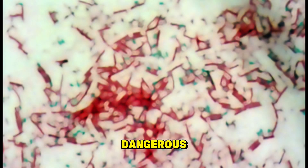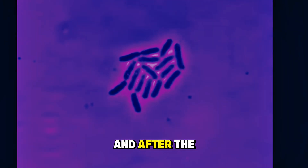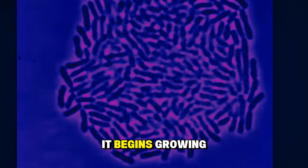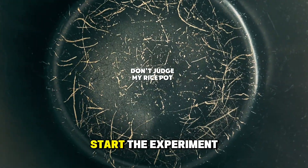This bacteria is dangerous because it can change itself into what's called a spore, which allows it to survive cooking. And after the cooking process is over, it begins growing again. Now that we know what's in the uncooked rice, we can officially start the experiment.